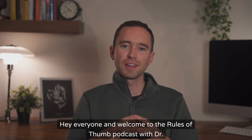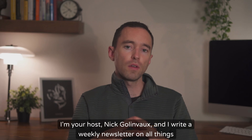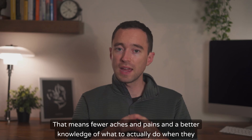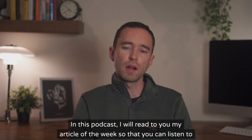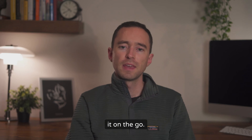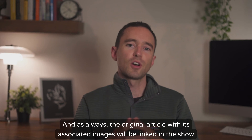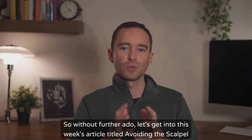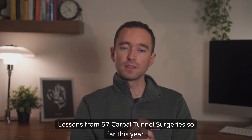Hey everyone, and welcome to the Moves of Thumb podcast with Dr. G. I'm your host, Nick Galdvo, and I write a weekly newsletter on all things musculoskeletal health and longevity — that means fewer aches and pains and a better knowledge of what to actually do when they inevitably rear their ugly head. In this podcast, I will read to you my article of the week so that you can listen to it on the go. Welcome also to those of you watching on my YouTube channel, and as always, the original article with its associated images will be linked in the show notes below. So without further ado, let's get into this week's article titled 'Avoiding the Scalpel: Lessons from 57 Carpal Tunnel Surgeries So Far This Year.'